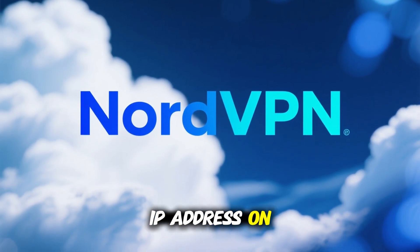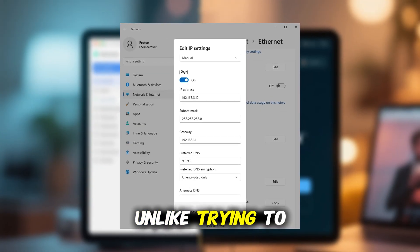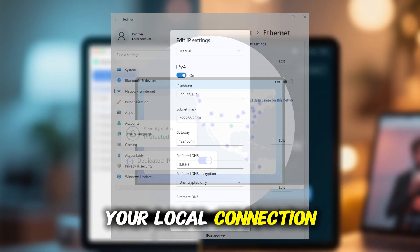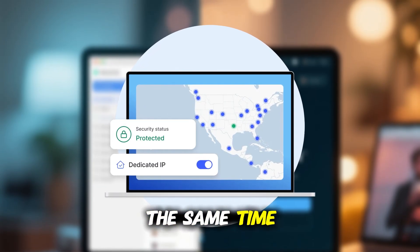If you want to change your IP address on Windows easily, the simplest and most effective way is to use NordVPN. Unlike trying to mess around with network settings, which only affects your local connection, NordVPN actually gives you a brand new IP address online and protects your privacy at the same time.